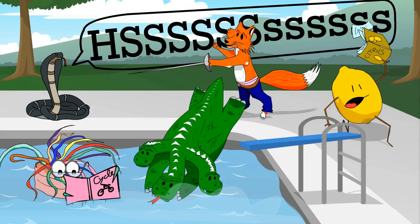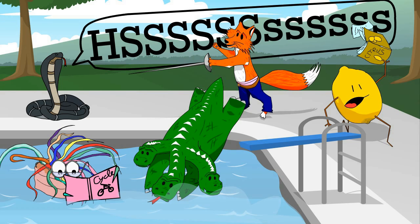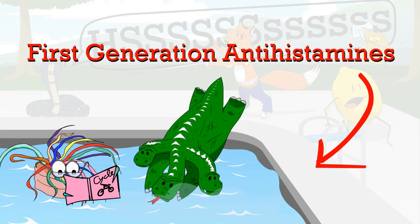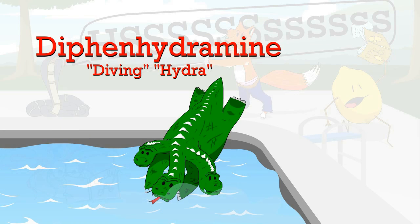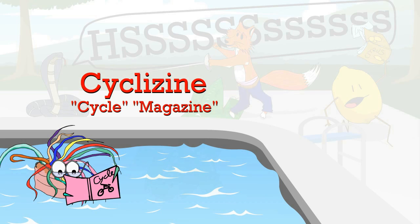The first thing we want you to notice is the hissing snake. This is to remind you that this picture is of antihistamines. Antihistamines are split into first and second generations. The first generation antihistamines are represented by the two characters who get to swim in the pool first. The diving hydra is diphenhydramine, the colourful anemone is chlorphenamine, and the cycle magazine is cyclizine.